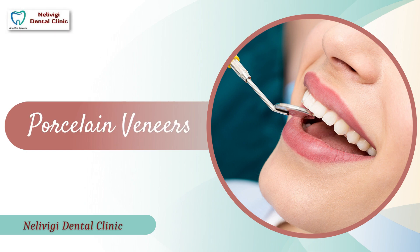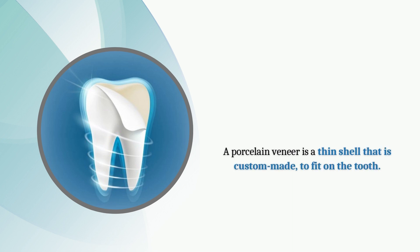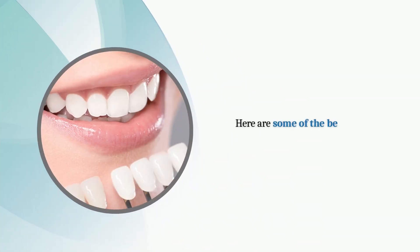Porcelain veneers. A porcelain veneer is a thin shell that is custom-made to fit on the tooth. Here are some of the benefits of porcelain veneers.